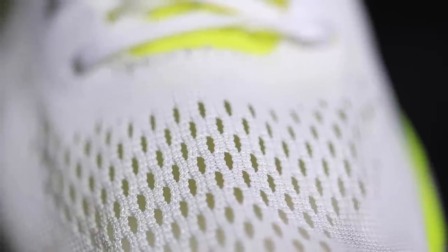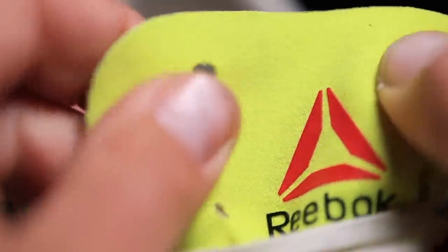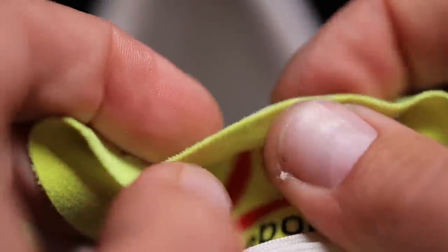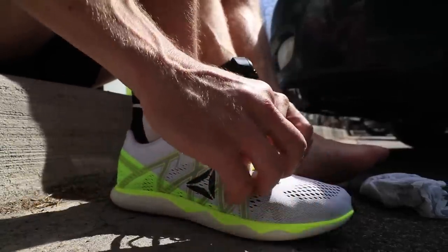Moving on to the upper: the fabric is an engineered mesh with a ton of holes in it. Reebok is clearly trying to eliminate as much weight as possible. On a really hot day, that airflow and ventilation through the shoe would be really nice. The tongue is paper-thin — it looks like they took a hole punch and put holes right through it. It took a little extra effort to get the tongue situated on top of my foot to protect it from the lacing system, but it wasn't a major issue.